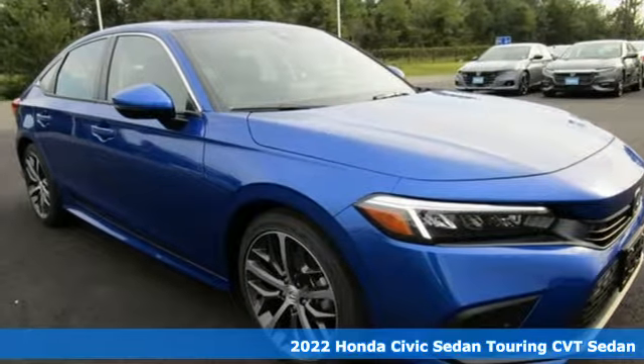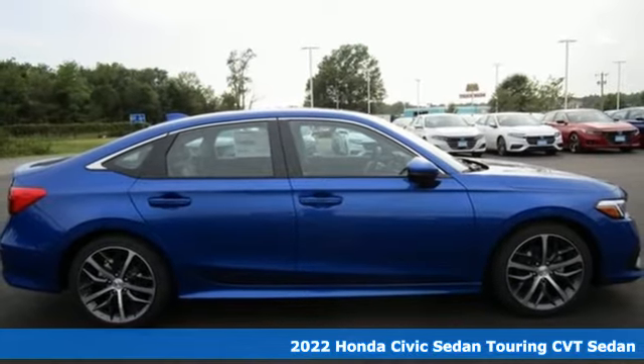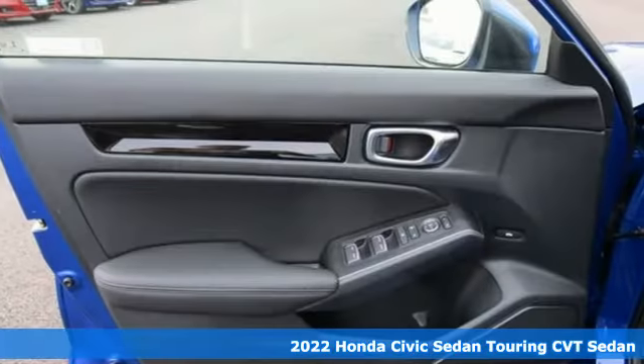It's a new 2022 Honda Civic Sedan. Get more mileage out of every drive with this Civic. It comes nicely equipped with features you'll love.